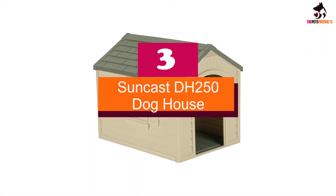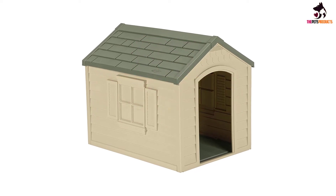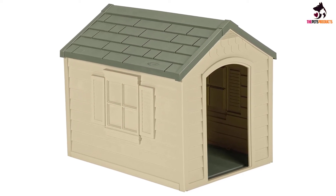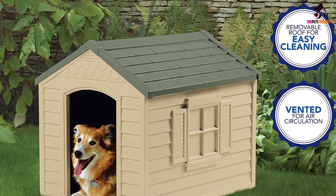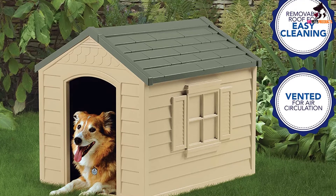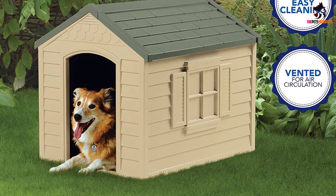At number 3, we have the Suncast DH250 Doghouse. If you're looking for a basic, no-frills doghouse at a great price, check out Suncast's DH250 Doghouse. Like our number 1 pick, this doghouse is produced with ultra-durable, washable and weatherproof plastic resin. Reviewers love this doghouse for its super simple assembly, spaciousness and affordability.